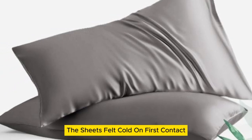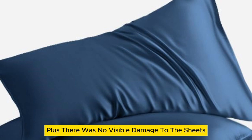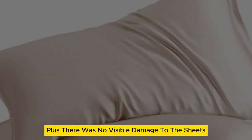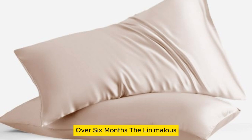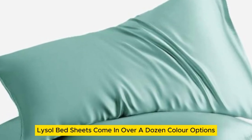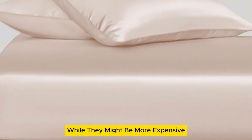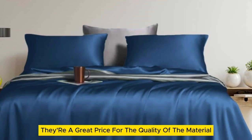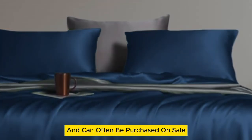The sheets felt cold on first contact and remained cool for the duration of the night. There was no visible damage after laundering repeatedly over six months. The Lanemolus Tencel Lyocell bed sheets come in over a dozen color options and the most size options of all the sheets on our list. While they might be more expensive than other budget sheet sets, they're a great price for the quality of the material and can often be purchased on sale.